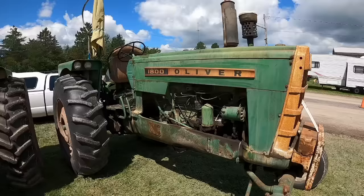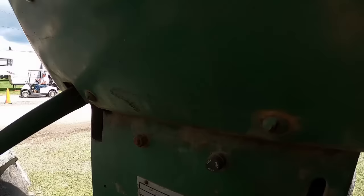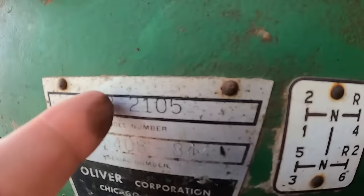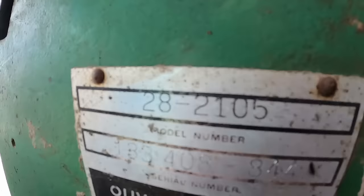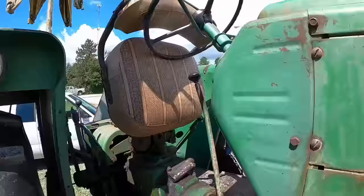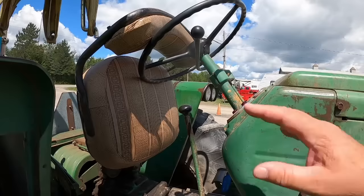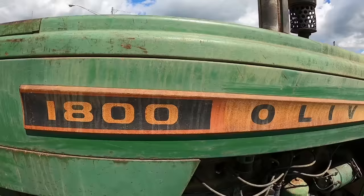Nice 1800 — this one's a B. With 1800s and 1900s, the first two digits on the serial tag model number tell you the series: all A-Series were 18 for an 1800, 19 for a 1900. B-Series changed that to 28 and 29 for the 1900. C-Series went to 38 for 1800 and 39 for 1900. Other telling things: the throttle is still on the steering column, so that makes it either an A or a B. A's did not have the raised spear on the side, so from a distance, between the throttle and the spear, it's got to be a B-Series — if no one switched sheet metal around.